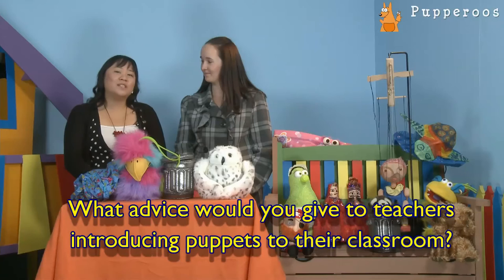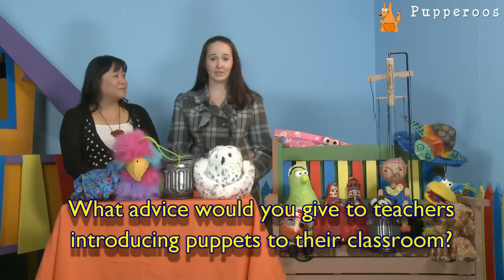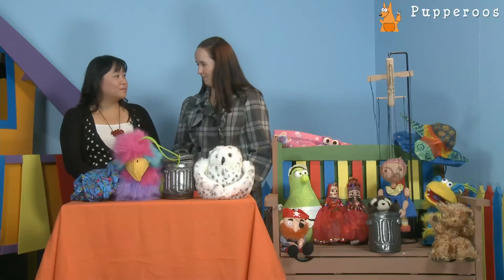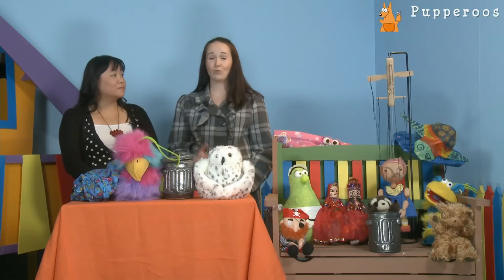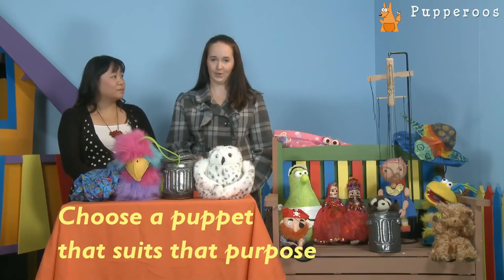What advice would you give to teachers introducing puppets in their classroom? It's really important when choosing a puppet to use it for a specific purpose. Pick your purpose first — is it for behaviour management, writing, or maths? There's a whole range of different purposes. Once you've chosen your purpose, choose a puppet that suits that purpose.